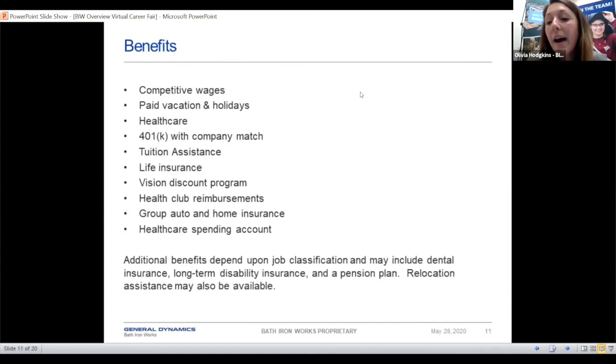Some of the benefits we have — we're a very large company, so we have a very good health package, competitive wages, paid vacation and holidays, and 401k with company match. We also offer tuition assistance if you're going to school, life insurance, vision discounts, health club reimbursements, and healthcare spending accounts depending on your job classification. We also have some relocation benefit as well, depending on your job classification, plus dental insurance and long-term disability.